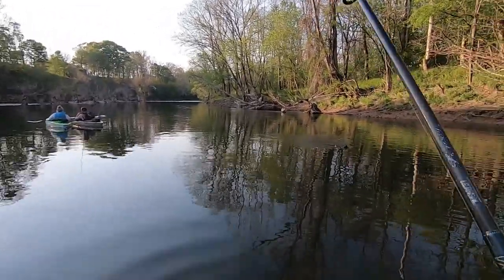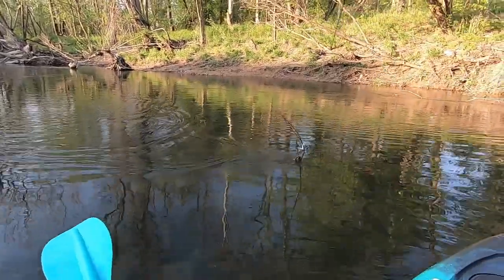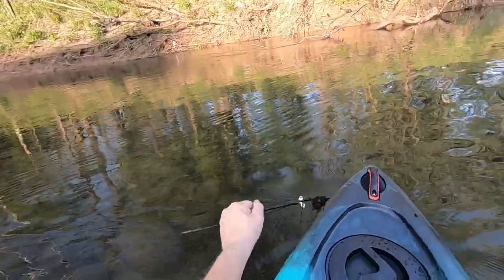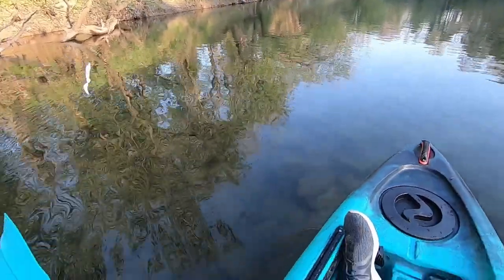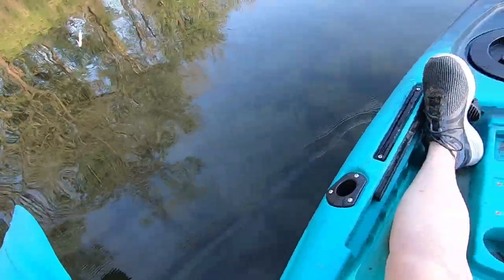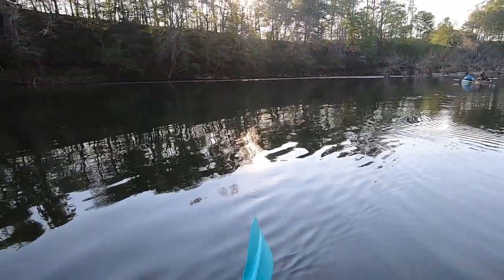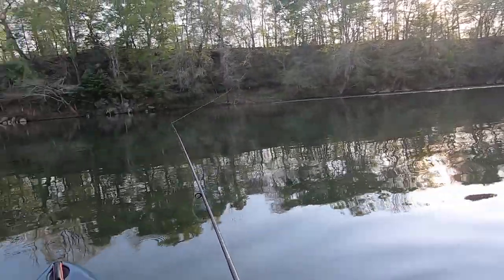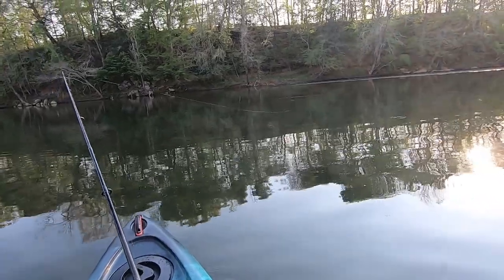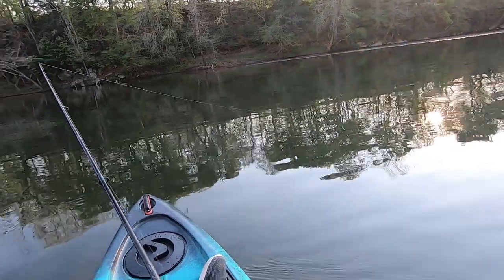Oh man, I thought I had one — I got a stick fish, boys. The biggest one of the day right there. I can't believe this four pound line is that strong. Well, I got excited there for a minute, thought I had a good one. Catching these smallmouth on a medium action rod, four pound line — man, it's fine.